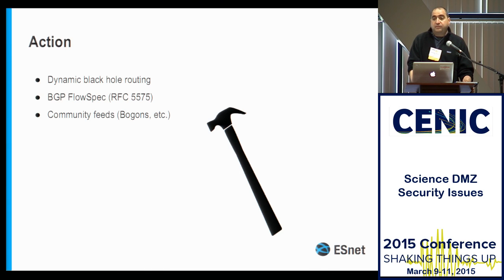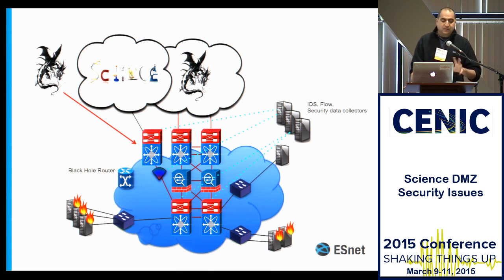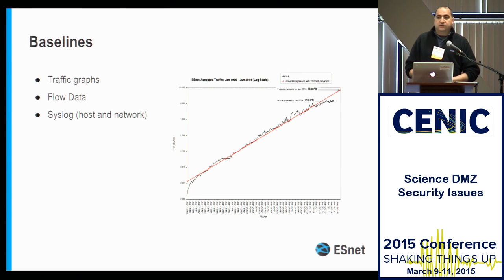If you don't know much about BGP flow spec, there is the RFC and there were a couple of talks about it at NANOG 63. Nick talks a lot about black hole routing. If you have a dedicated Science DMZ router, make sure that it's peering with your black hole router so that you can protect your Science DMZ and also protect the rest of the network from your Science DMZ should something go horribly wrong.